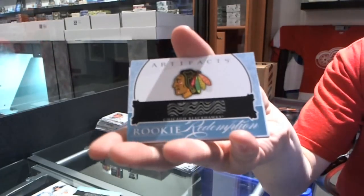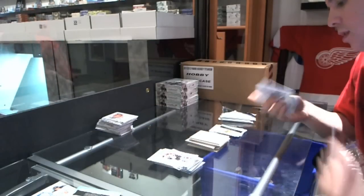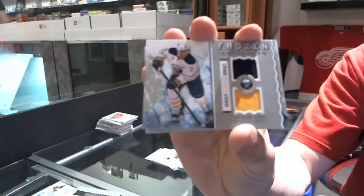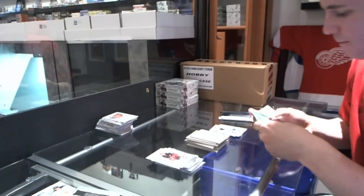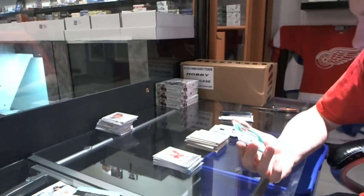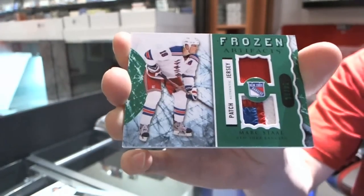We've got a rookie redemption for the Chicago Blackhawks. I'm pretty sure they're the only team to not have a rookie debut this year. We've got a Frozen Artifacts for the Buffalo Sabres — Derek Roy. Collation for the loss. We've got a Frozen Artifacts jersey and three-color patch, number 20 of 36, for the New York Rangers — Mark Staal. Nice patch.